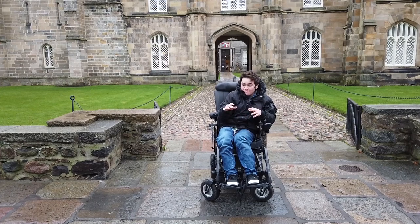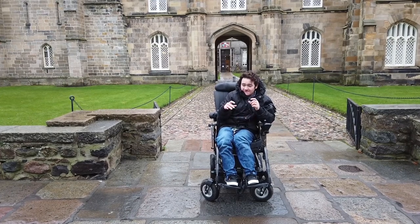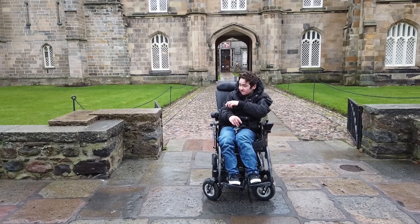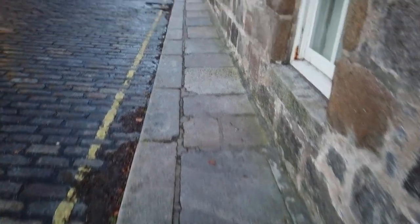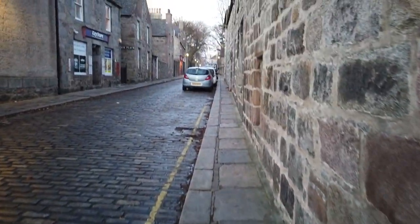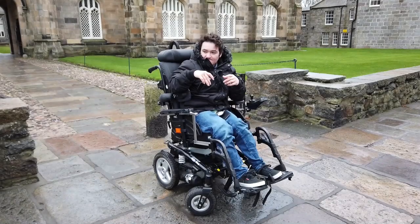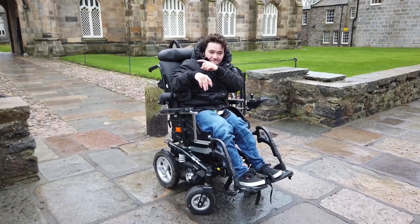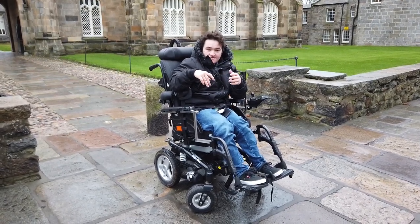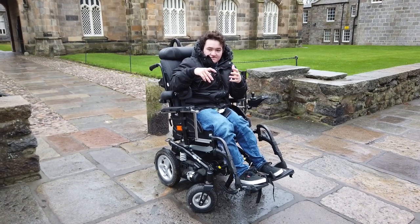The real problem with the high street, apart from the cobbles, is the thin pavements. As you can see, this is one of the thicker pavements, but up there the pavements get thinner and thinner to the point where you can barely use them. We'll go around to other buildings on the other side of campus that I use more regularly, which are a bit easier to get to.